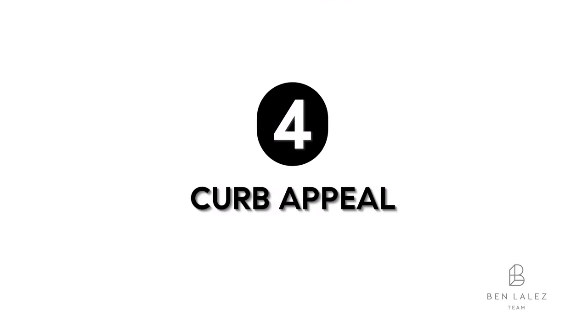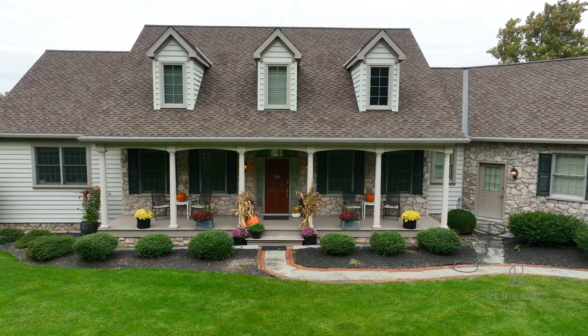Fourth will be curb appeal. This is the first impression that people get of your home, and it's extremely important. You can increase your home's curb appeal by doing some nice landscaping, maybe you want to add some shutters, and repair or paint any damaged siding.